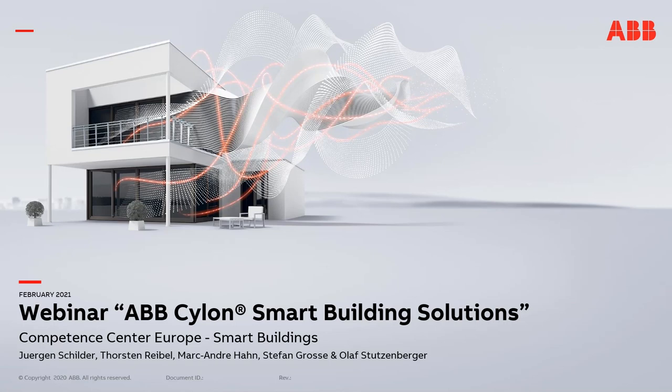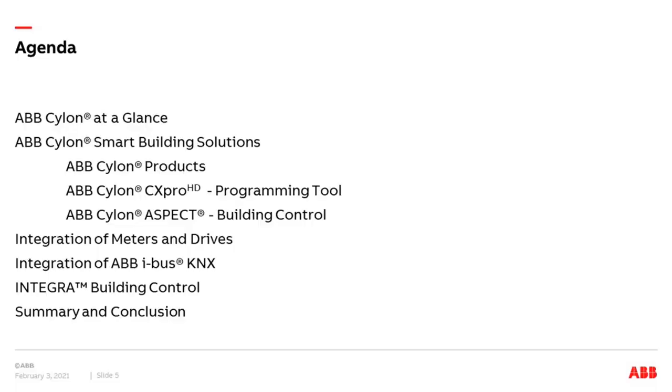Hello and welcome to our webinar on ABB Cylon Smart Building Solutions. My name is Thorsten Reibel from the ABB Competence Center Euro Smart Buildings. I will present today this webinar and as always it will take around one hour. The topic is ABB Cylon Smart Building Solutions.